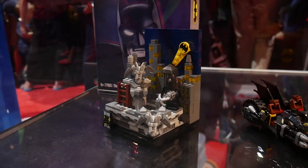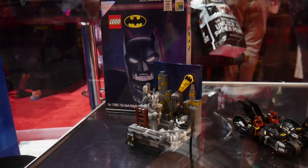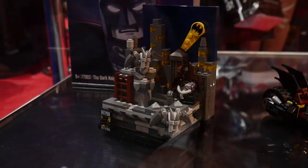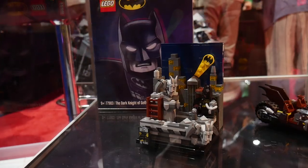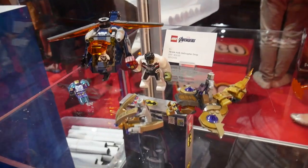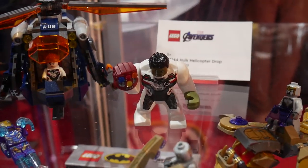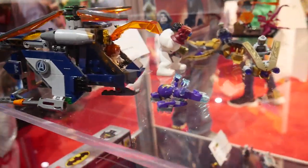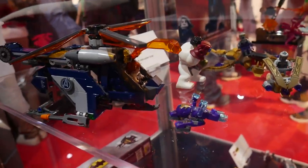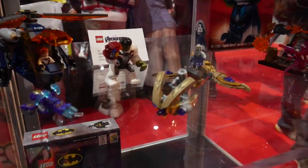Here we have the Batman Comic Con exclusive. You had to sign up online and get a chance to buy it at the LEGO booth — a completely random raffle, just like last year. This one is actually pretty awesome. It features a perspective shot of Gotham City with Batman. The packaging and the whole set are exclusive, though I don't think the minifigure itself is. Up we have the Hulk Helicopter Drop coming soon — probably August — with the Avengers outfit Hulk for the first time ever, a new Iron Man suit, and it's a solid build. The price is set at $60.